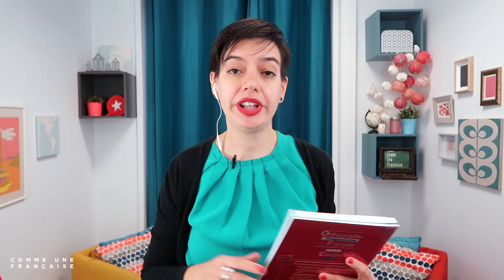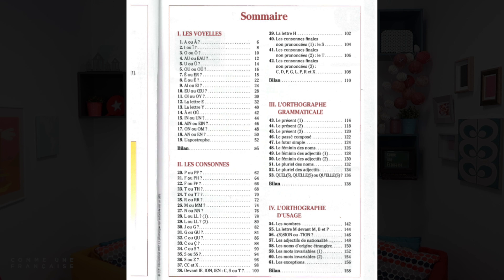I got these books from the public library because I love public libraries — it's a great way for me to show different kinds of books. The first one is Orthographe Progressive du Français. I'm going to show you images of the books in the video. This is the one I picked for beginners — débutants. What I like about these books is that they're very structured.